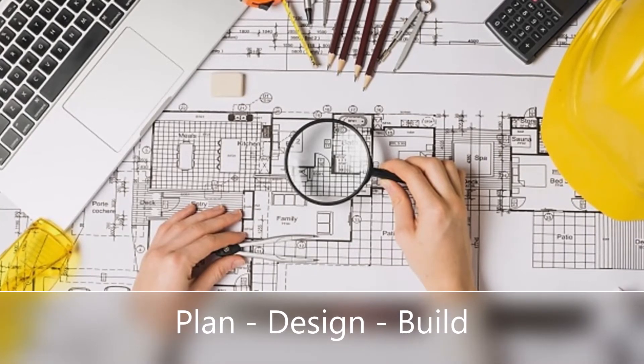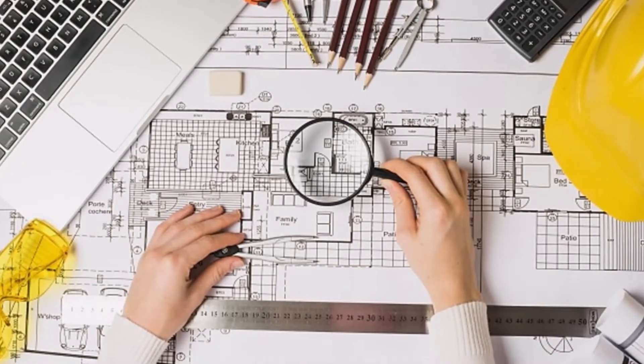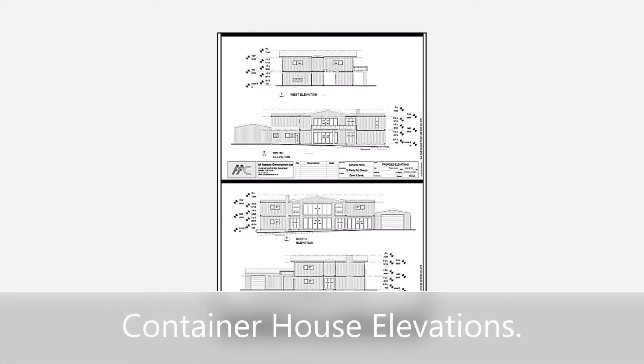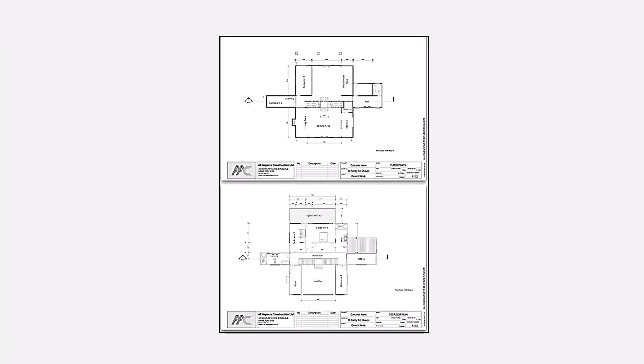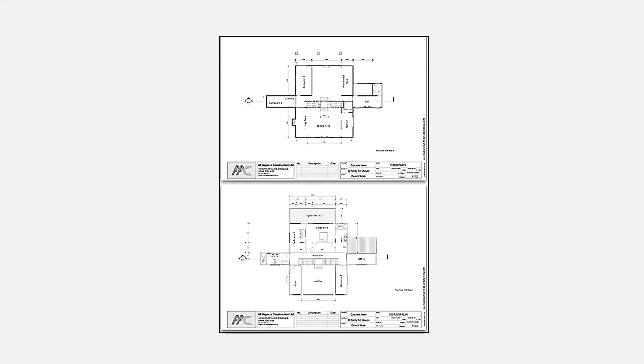Regarding the design phase, the most relevant activities were: simulation of the possible dispositions of the containers, definition of the main envelope, realization of project reports, plans and documentation, development of the construction strategy, specification of materials and services, and preparation of the purchasing strategy and final budget.